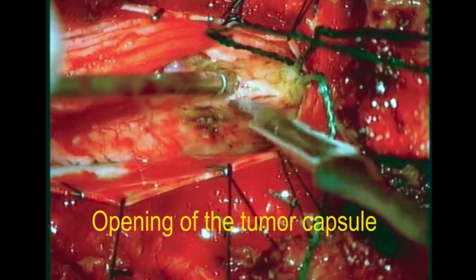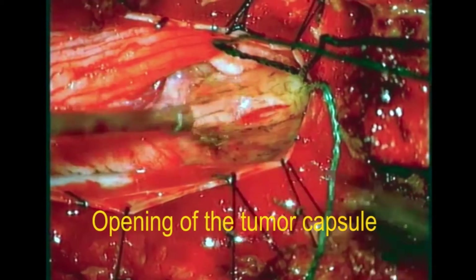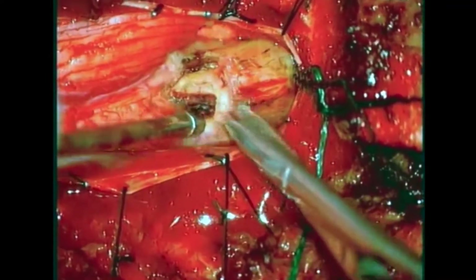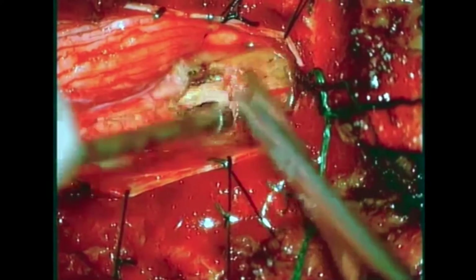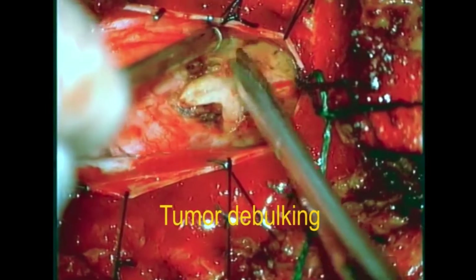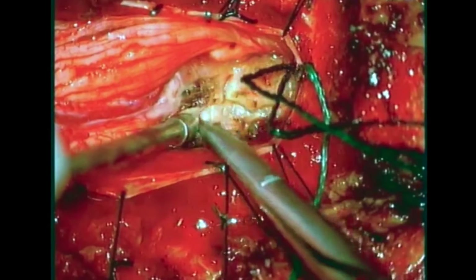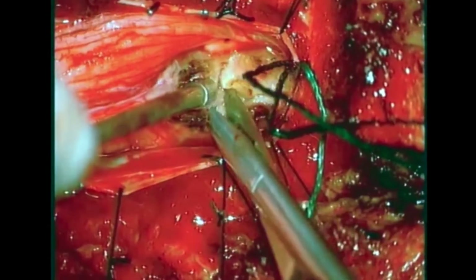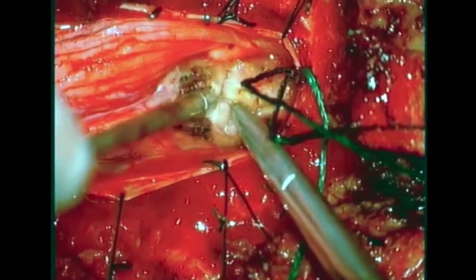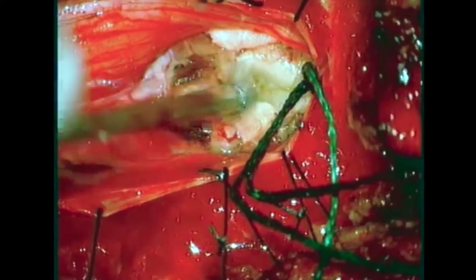The first step in microsurgical resection is coagulation and opening of the tumor capsule with a bipolar and 15 blade. The tough tumor capsule is sharply incised to allow internal decompression. Initial debulking was performed using microscissors, bipolar, and tumor forceps to send enough tissue for histological analysis, including a frozen section. Blunt and sharp dissection with gentle traction and counter-traction facilitates development of the dissection plane. The preliminary pathohistological diagnosis confirms schwannoma.